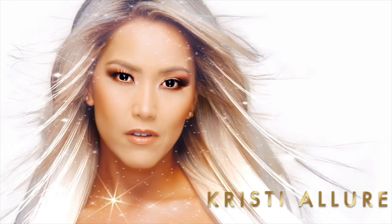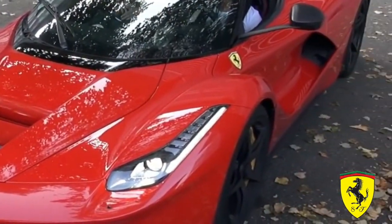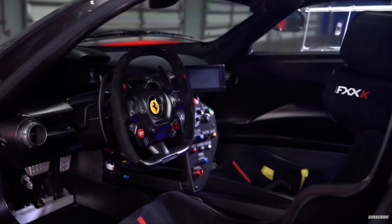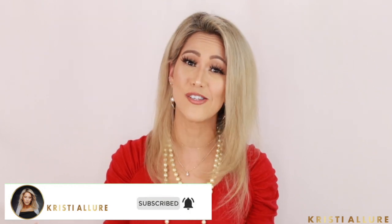Hey guys, welcome back to my channel. Are you ready to rev up those engines? Today we're going to talk about blow dryers - Dyson versus Ferrari. Which one's going to blow me away? Check it out. Did you ever think we'd come to a day when we talked about Ferrari blow dryers and Dyson blow dryers? You're gonna have to wait till the end of the video to find out my winner.